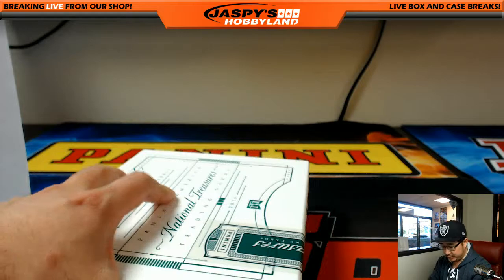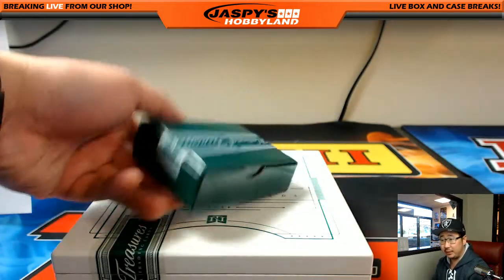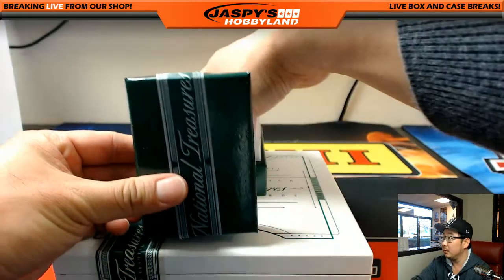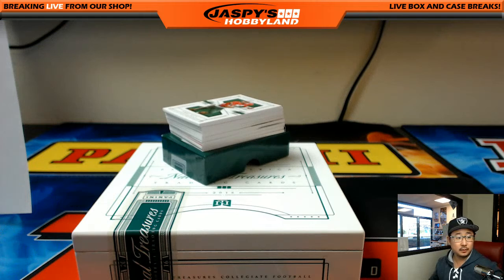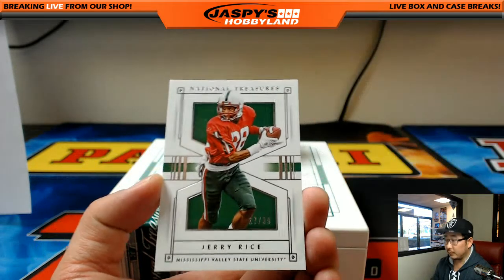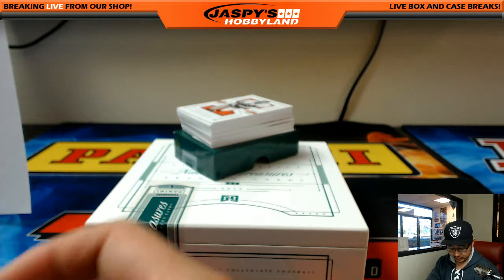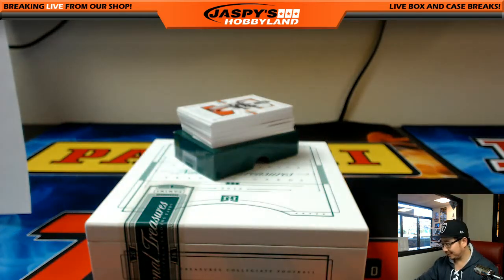I've been having a lot of fun with these National Treasures one-box breaks. These have been loaded with hits, so let's see what we have in this one. Good luck. Here we go — 27 out of 99. Jerry Rice goes to the Niners, of course. All these will be for Ethan, unless stated otherwise.